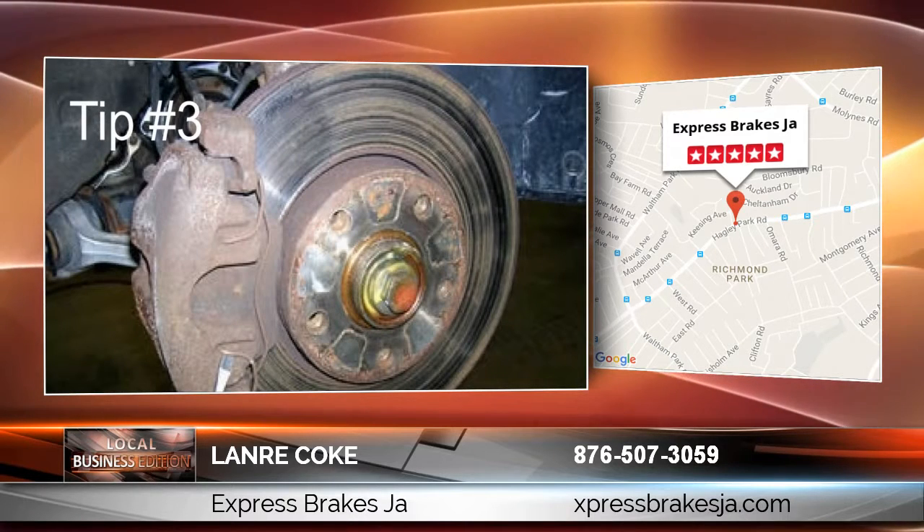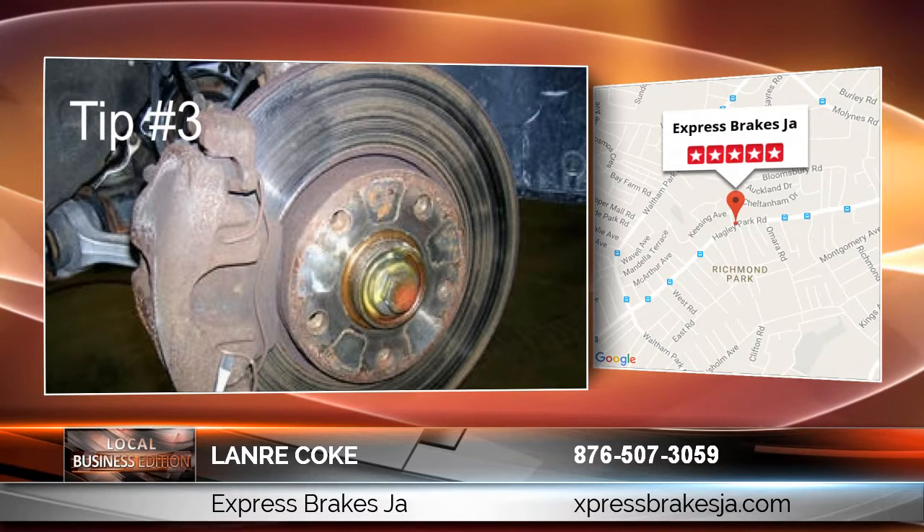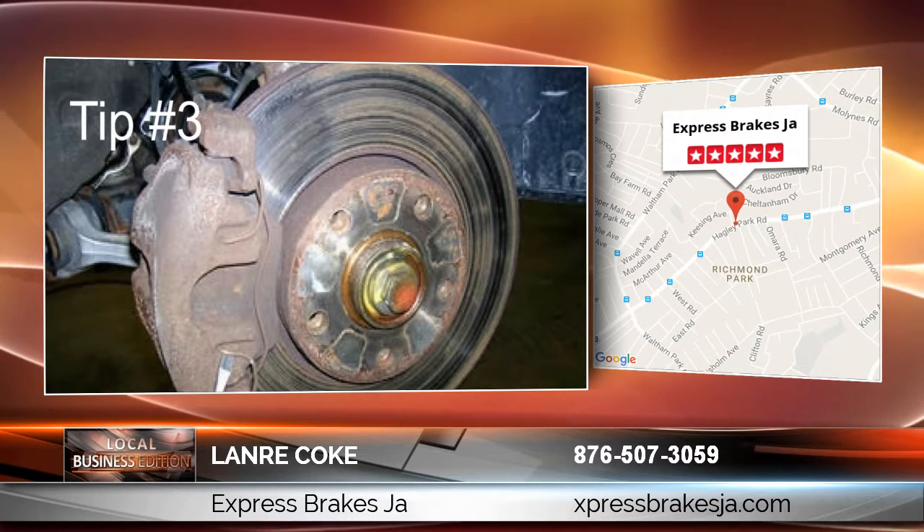Tip number three: when you look at your brake rotors and the surface looks like there are grooves in them, or the surface is not smooth, then it's time to get your brake rotors skimmed.